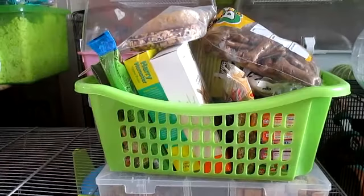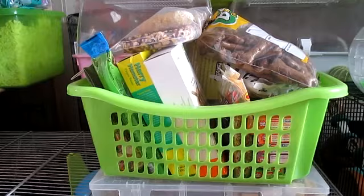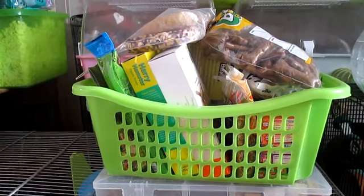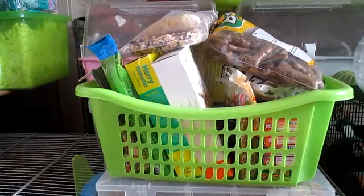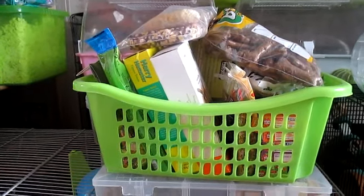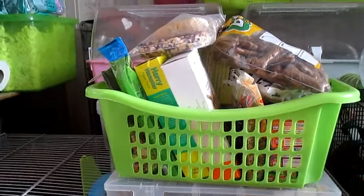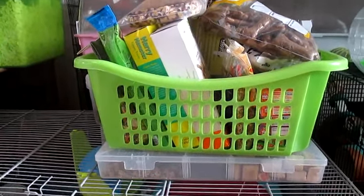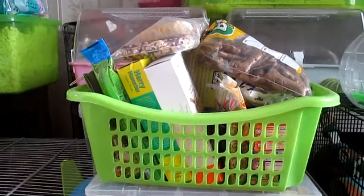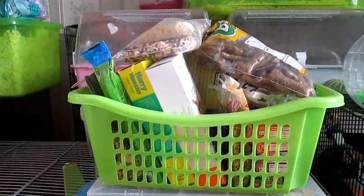Hey everyone! So I thought I'd do an updated treat collection video. The gerbils, hamsters and mice don't have their own specific treats — they all get the same treats. I know a lot of people have certain treats for hamsters and certain treats for their gerbils, but I don't do that. All their treats just go in one basket and one container, and if there's certain treats one animal can't have, I just don't give it to them.